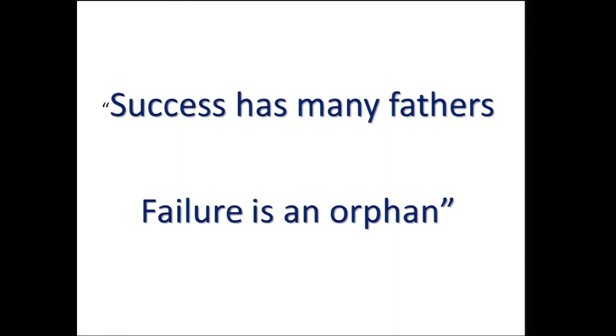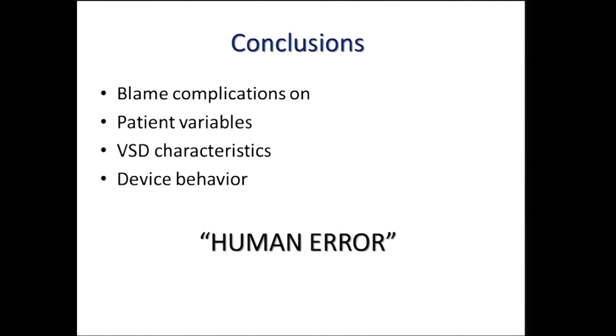In conclusion: success has many fathers, but failure is an orphan. Many times when complications occur, we tend to blame patient variables, VSD characteristics, or device behavior. More often than not, in our experience, it's a human error. That's why all of this is operator-related and therefore highly preventable. Thank you for your patient hearing, ladies and gentlemen.